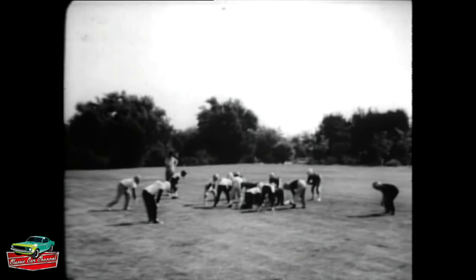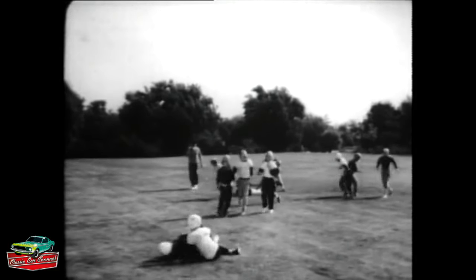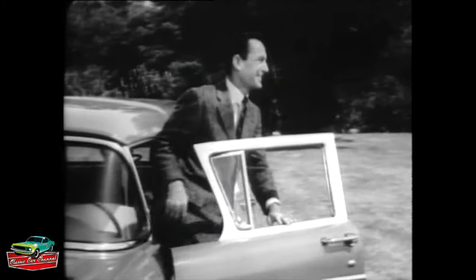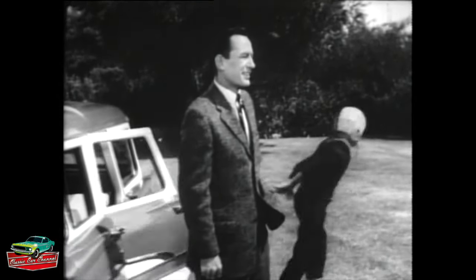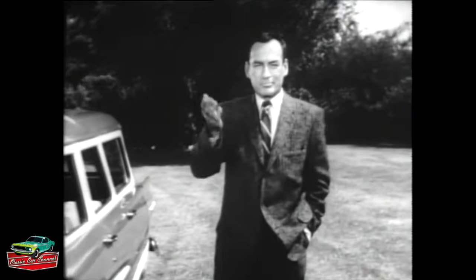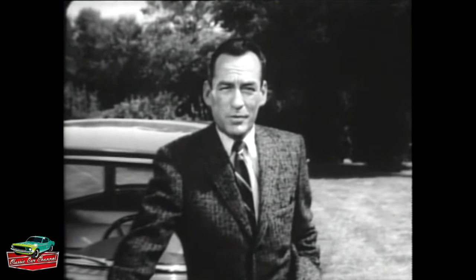Here's a sure sign of fall. This man is a September car buyer — specifically a September Ford buyer. Why did you decide to buy a new Ford this month? I put all the facts in the old head and out came the answer: now's the best time to buy. Fact one: I could never get a better trade-in allowance on my old car than I could right now. Fact two: this is the time of year when a Ford dealer is most anxious to move his '58 models, because he has to make room for the new '59s.